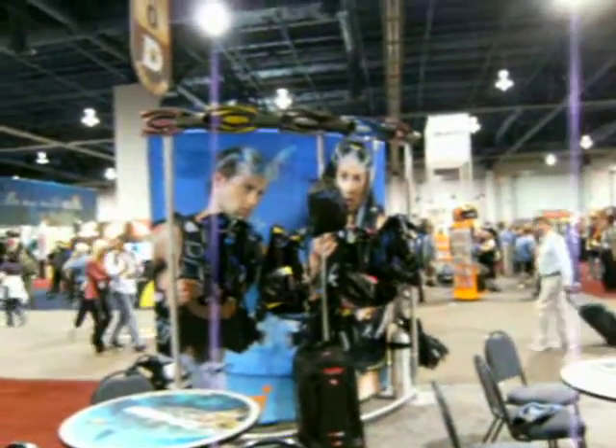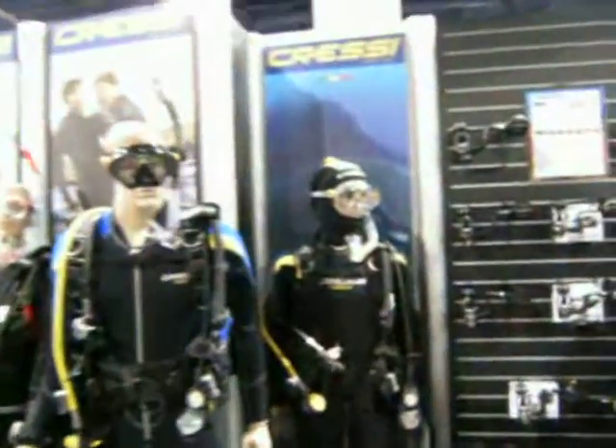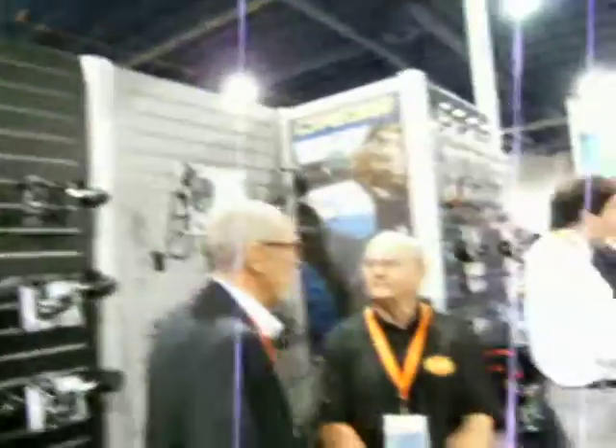Once again, there's just as much hair as I do. And then the other dive gear on the front — BCs, masks, fins, regulators — just about anything you could ever want is here with Cressy.